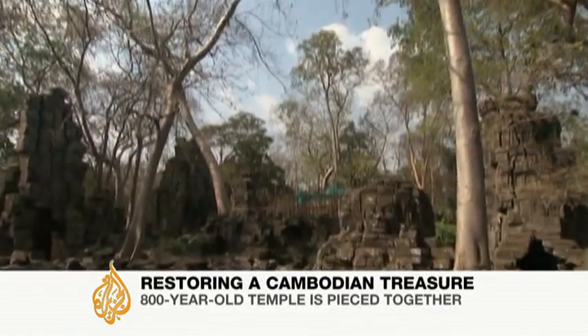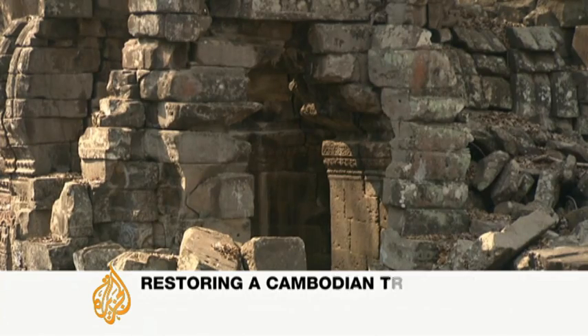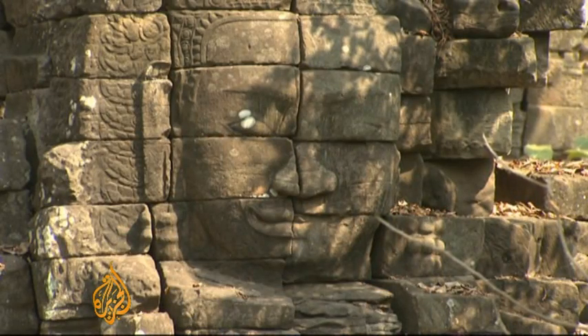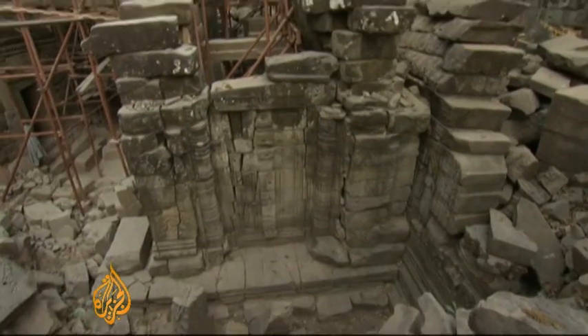The silence around the temple is almost eerie, and the fallen blocks and thickened tree roots tell the tale of an empire long since lost to time and nature. This is Bante Chumar, but the temple known as Cambodia's second Angkor Wat is slowly coming back to life.